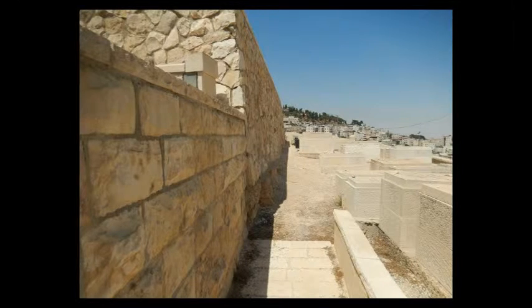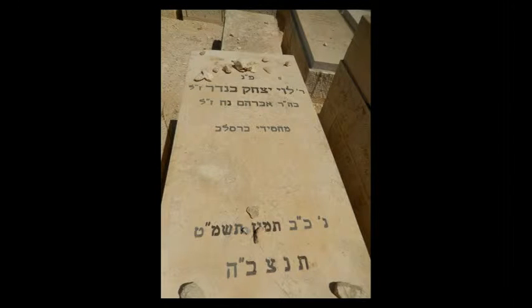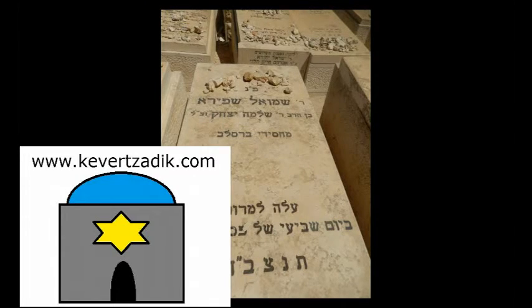So of these kvarim, right over here, first you're going to find Rav Tzvi Arieh Ben Tzvion Rosenfeld. Right next to him, the one right after that, is Rav Levi Yitzchak Binder. And then if you keep going down that path, a few kvarim later, you'll see Rav Shmuel Shapira. That is how you get to these three kvarim.